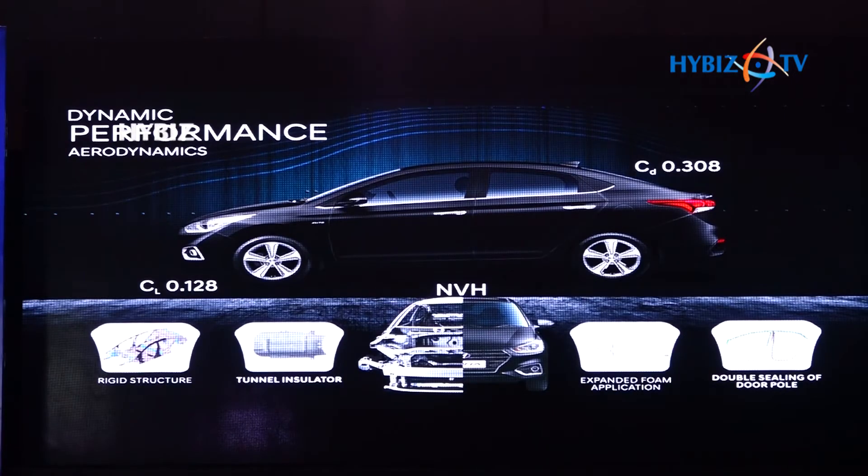With an exceptional aerodynamic design and thoughtful engineering, the coefficient of drag of the next-gen Verna is as low as 0.308, while the coefficient of lift is as low as 0.128, which translates into better stability of the vehicle at high speeds, along with improved fuel efficiency and low NVH.